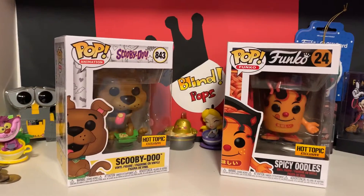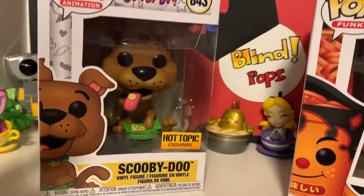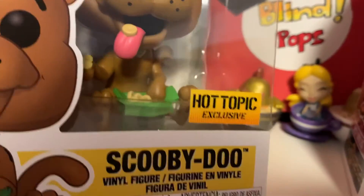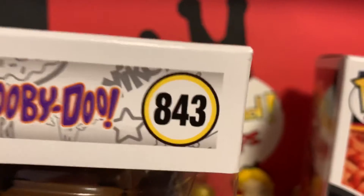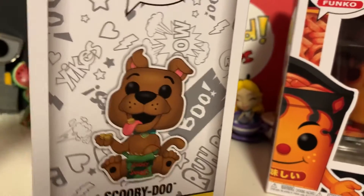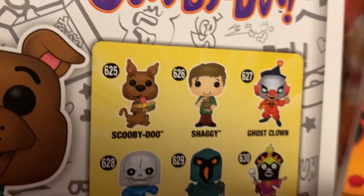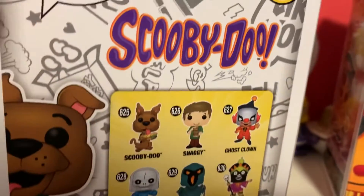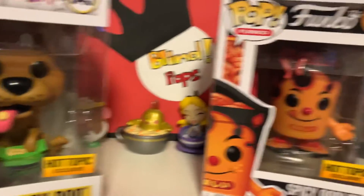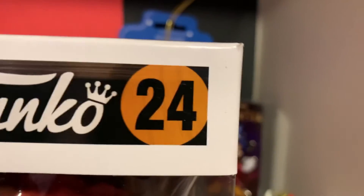Hey guys, welcome back to Blind Pops! Today I have two Hot Topic exclusive pops: Spicy Oodles and Scooby-Doo. There's the exclusive sticker, and you can see he's holding something in there. He is number 843 — I think this is like my third or fourth Scooby-Doo. I should probably stop buying too many Scoobies; it might be my fifth, I think I have the artist one too. And here is Spicy Oodles, he is number 24.